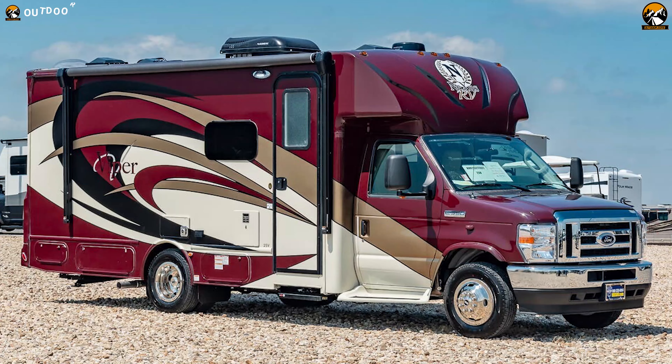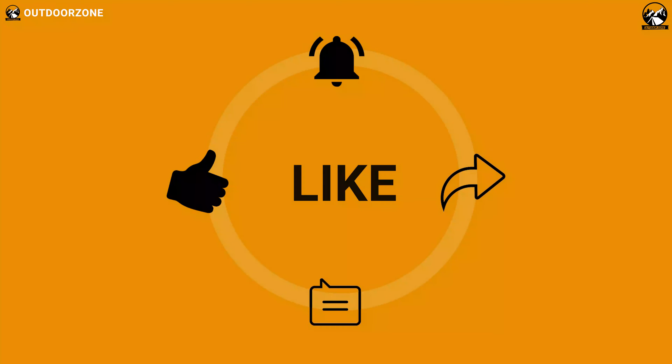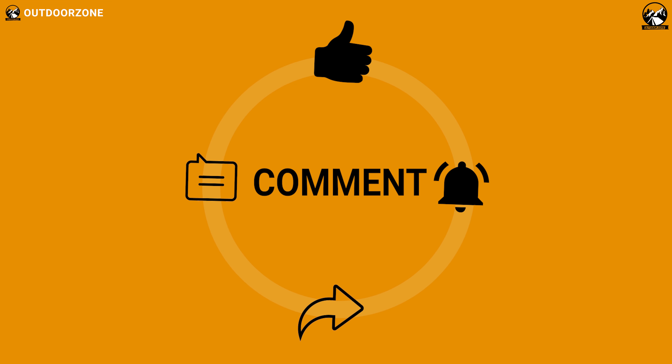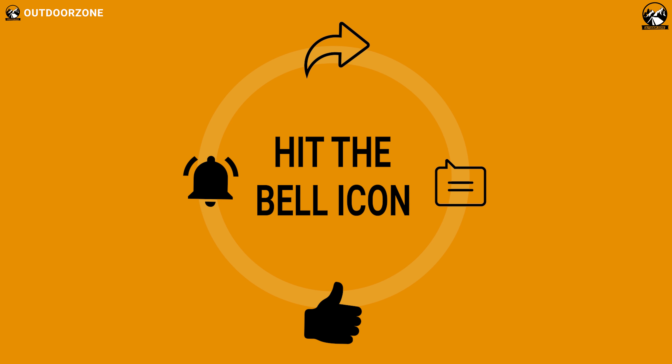So, that was our list of the Top 5 Class B Plus Motorhomes in the world. Like this video and share it with your friends if you find it helpful, and don't forget to let us know what you think in the comment section below. Thanks for watching, we always crave to learn more. If you think we've missed a product or there's a product we should add, we'd love to hear your opinion.